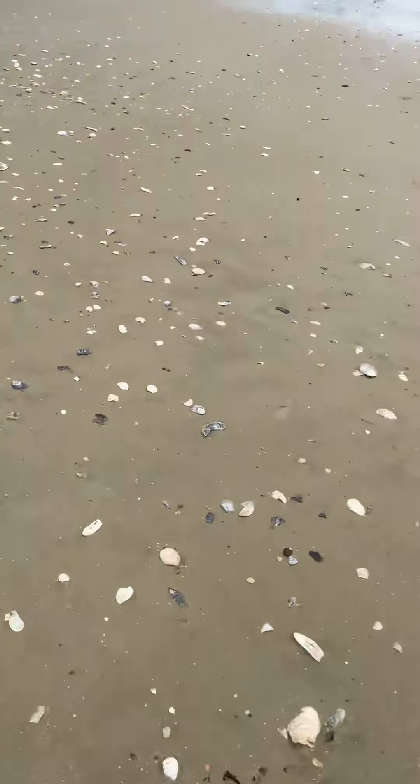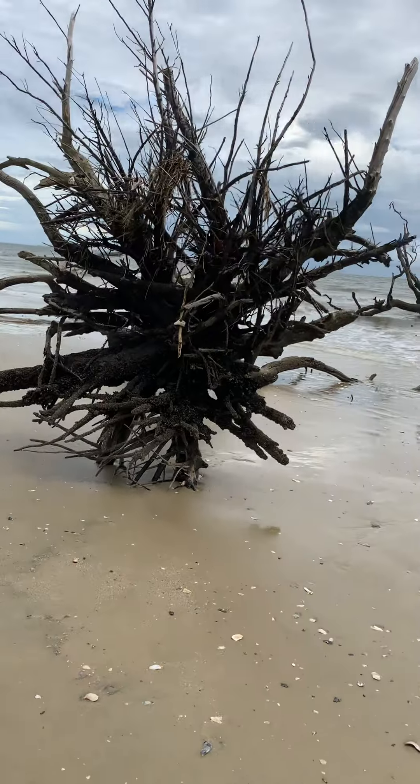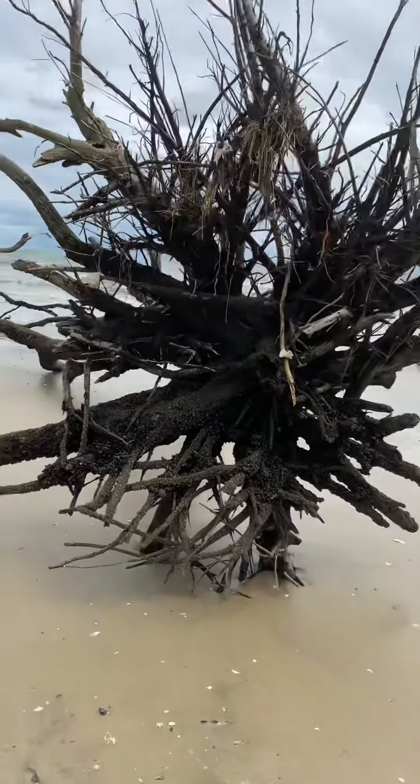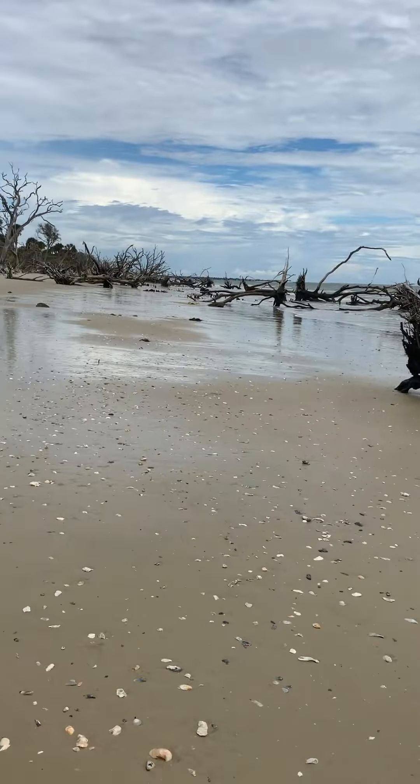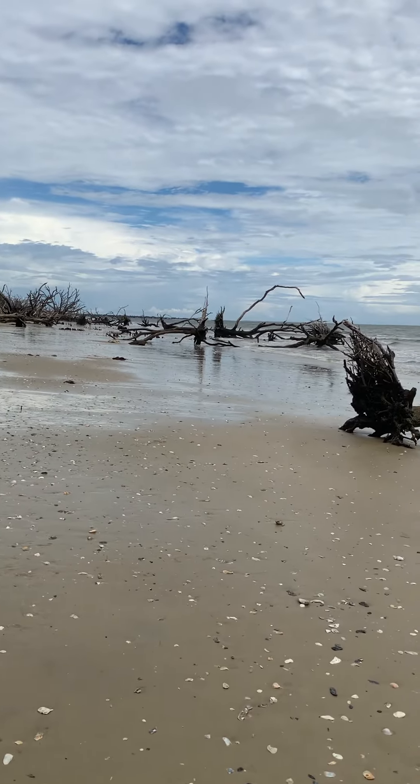All these shells — I wish I could find a great big one. I could hear the ocean in it, but the critter might bite my ear. Look at this whole beach area. I mean, it's just wow.